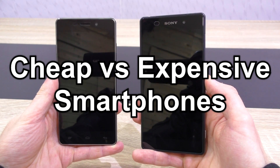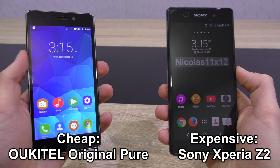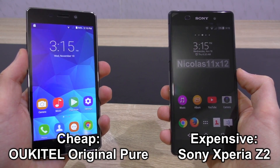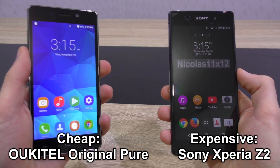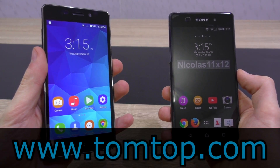Cheap versus expensive smartphones. Our two contestants are the Sony Xperia Z2, defending the expensive side, and the Ocotel Original Pure, obviously defending the cheap side. At this point I want to thank TomTop for sending me that Ocotel phone to test.